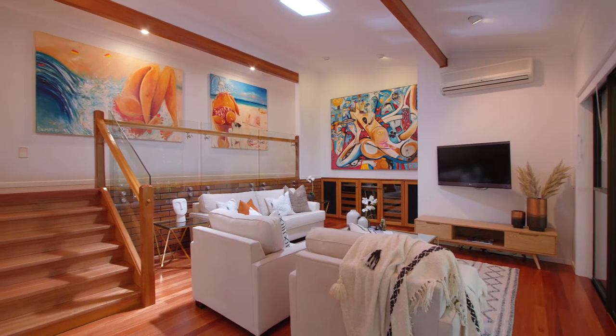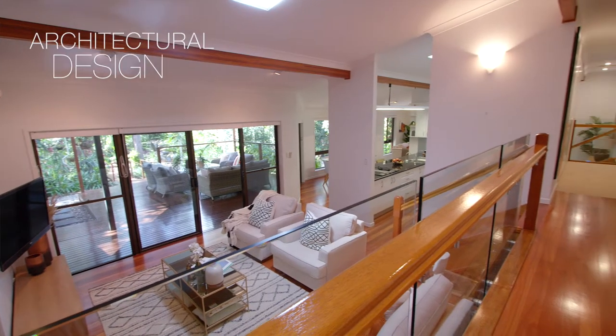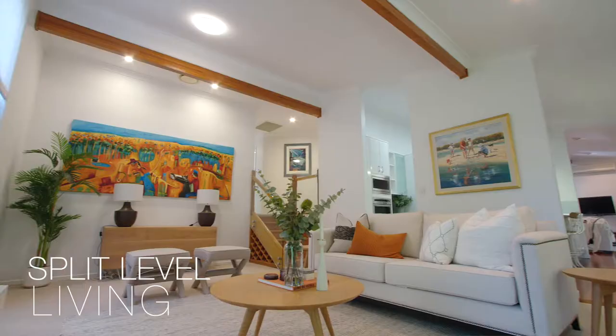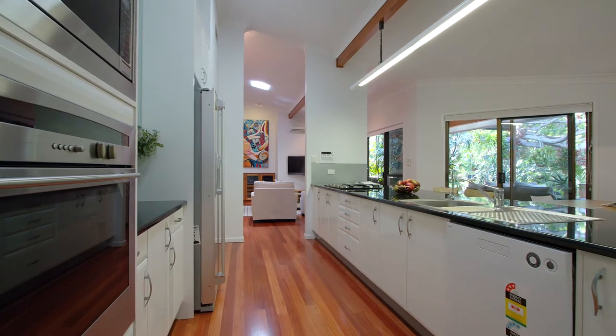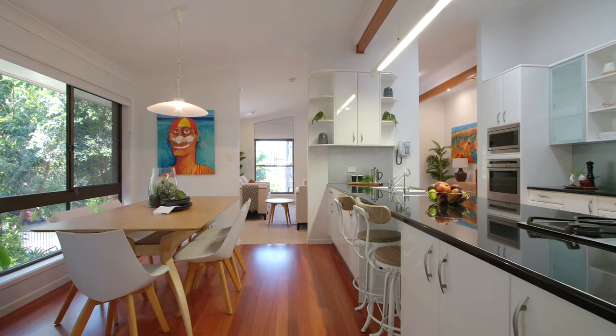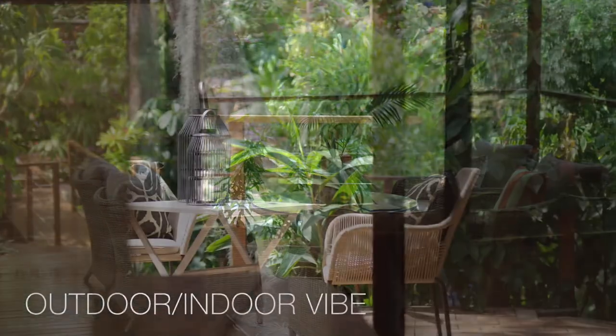Thoughtfully renovated with architectural flair, this home is an earthy mix of brick, timber and glass. A split-level floorplan offers two great living spaces separated by a central modern kitchen dining area. Superb indoor-outdoor entertaining over two terraces, and ducted air conditioning throughout will ensure your year-round comfort.